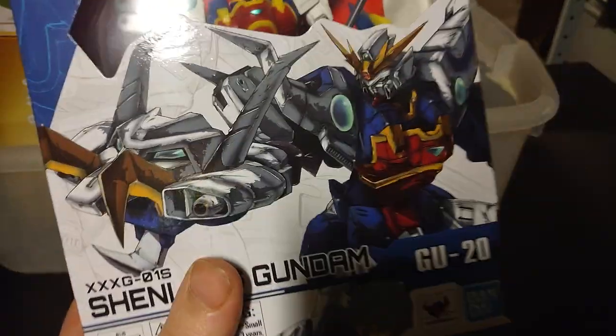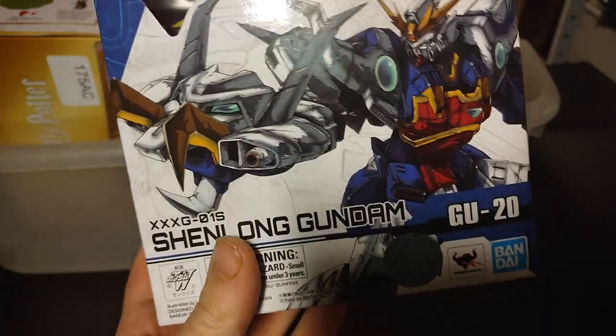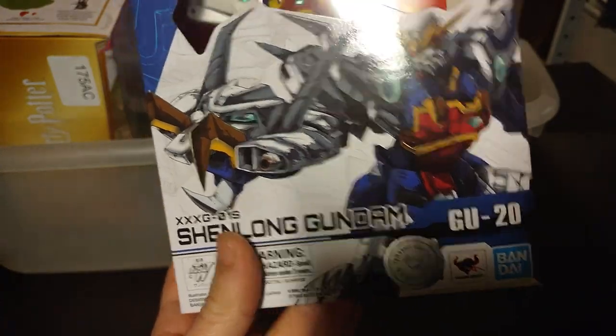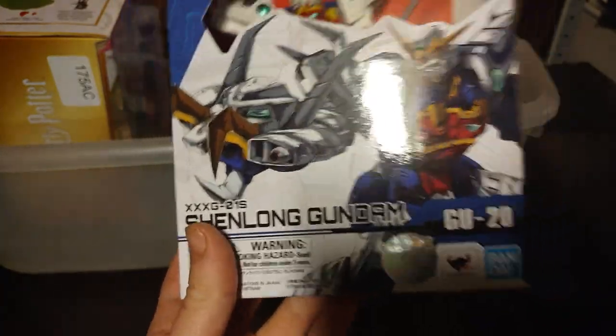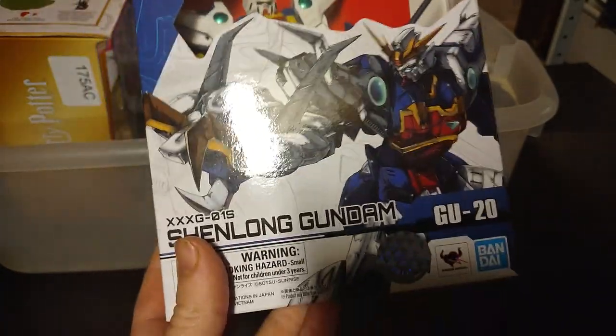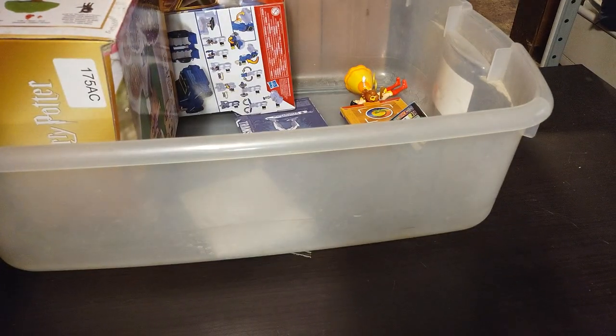Next on the list, we have a Gundam Universe Nataku, or Shaolin Gundam. I just love this Gundam — it has the claw arm, which I love. I'll have to figure out how to do the claw arm thing and mess around with it, but this figure is just so cool. It will be reviewed somewhere next month.